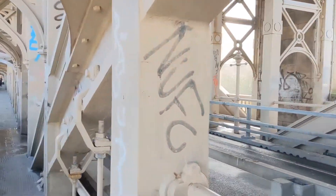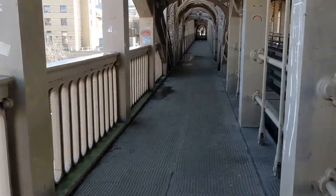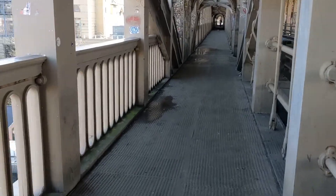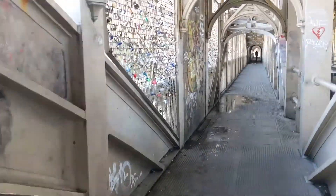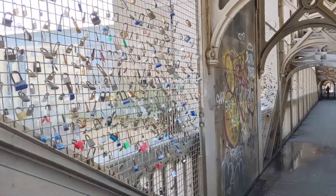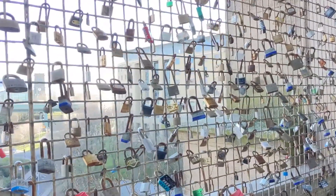Renowned railway engineer Robert Stevenson created a double-decker structure design that would be used for both rail and road. I love how canny these padlocks are, and I wonder if the couples are still together.